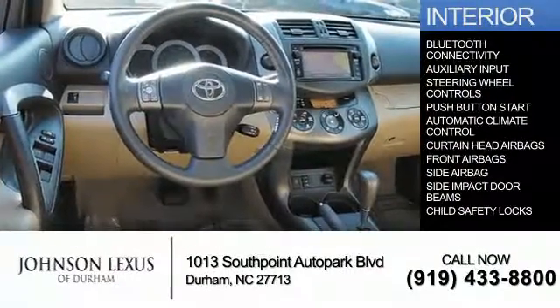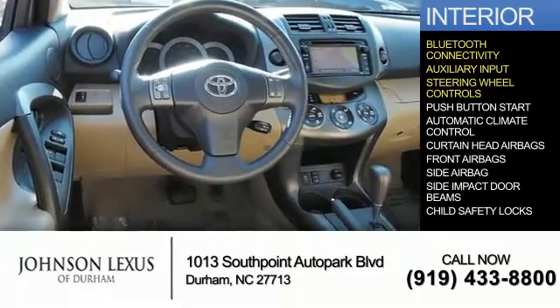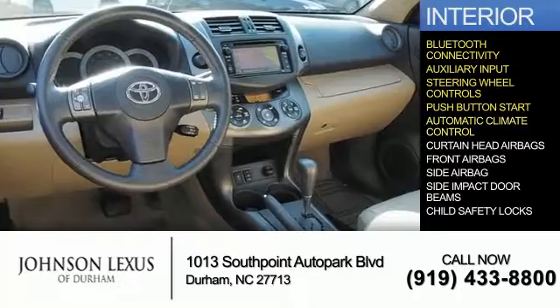Inside you'll find Bluetooth connectivity, an auxiliary input, steering wheel controls, push-button start, and automatic climate control.